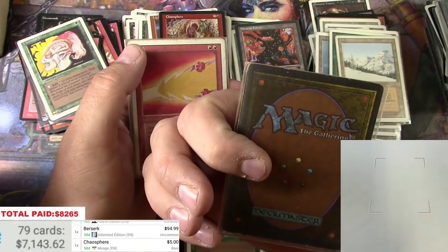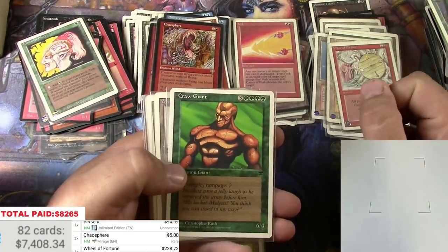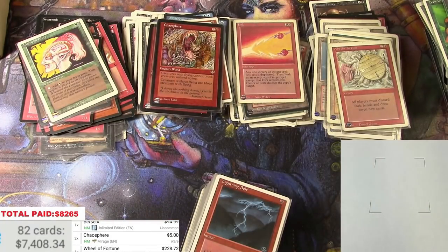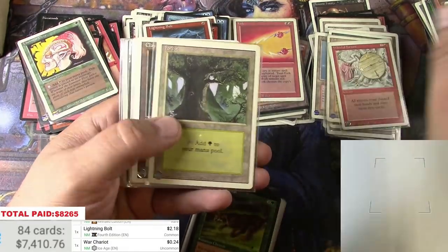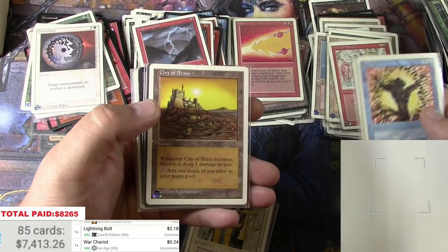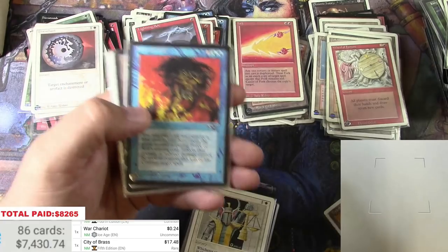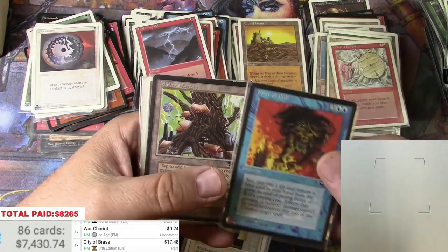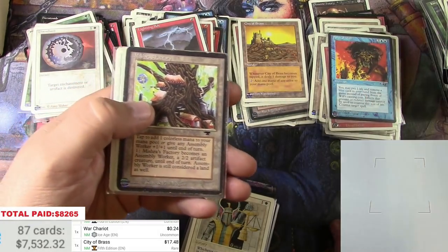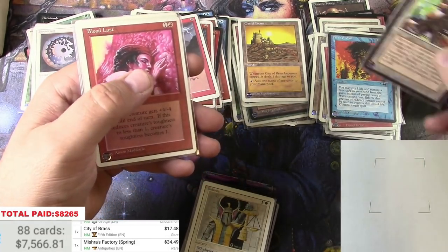Another Wheel of Fortune — this one has a bit more play than the other one. There's a Fork. Another City of Brass — a card that's been going up. Another Force of Will, City of Brass — decent. And here's an English Mishra's Factory — excellent. Another Force of Will, picked in and out of the sleeve a couple times but it's a keeper. I think this is the Summer Factory — Spring actually — thirty-four bucks.